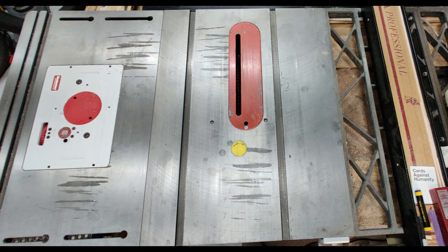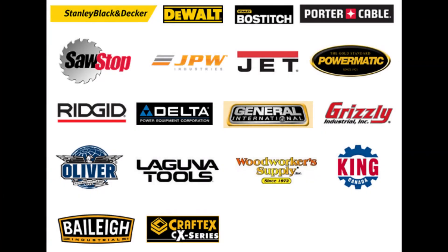Some of the better known names in cabinet saws would be Powermatic, Grizzly, Laguna, Jet, SawStop, Bailey, Delton, and Craftsman — and I'm sure there are others I've probably forgotten, and I'm sure that was your favorite, so I apologize. This chart came off a Taiwanese manufacturing company website, and as you can see, a lot of those names I just mentioned show up on this list. So they all source the same basic materials or pieces from this company.